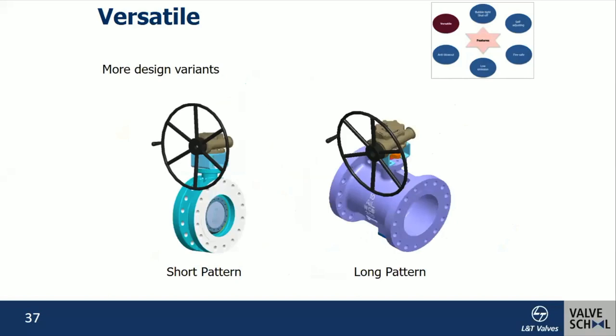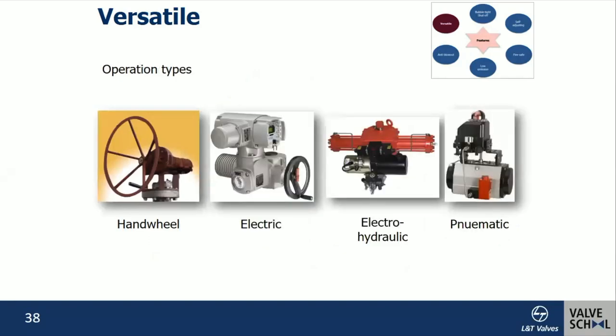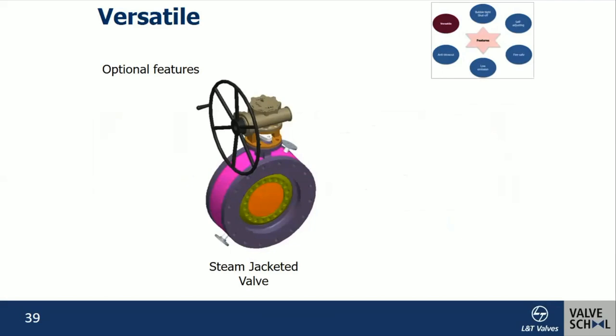Triple offset butterfly valves offer varieties of operation: handwheel, electrical, electro-hydraulic, and pneumatic actuation — any actuation type is possible. Special features such as a steam jacket can be provided for applications where the line medium needs to be kept hot to prevent solidification.